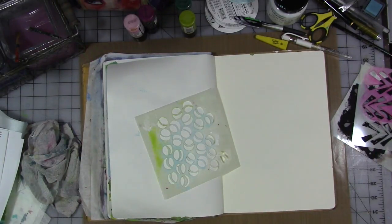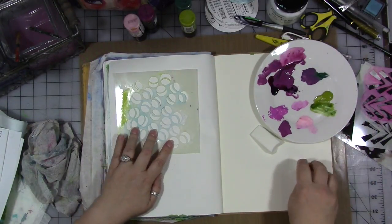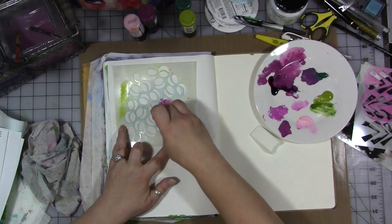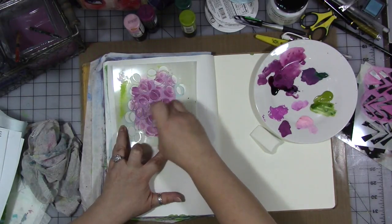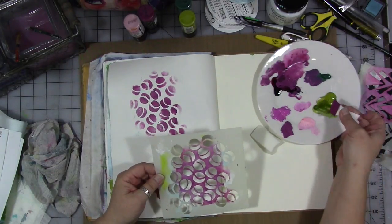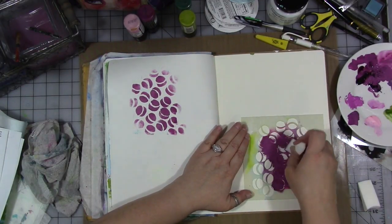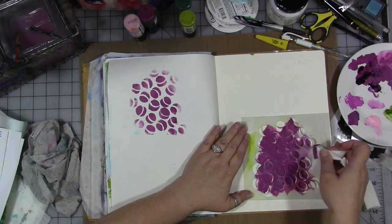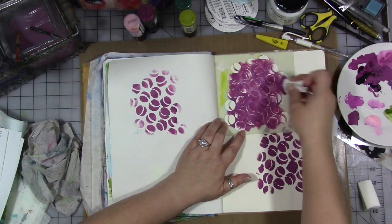My favorite way to stencil is to use makeup sponges. I don't necessarily try for a perfect impression, but if you want a pretty perfect impression then you don't want very much paint on your sponge. I like to use the paint and then let it dry, and then you can rubber stamp over it with some of your stamps and just layer the stencils on top of each other. Don't worry so much about trying to create the perfect composition — you're just making a background that you might then do a painting on, or a collage, or something like that.